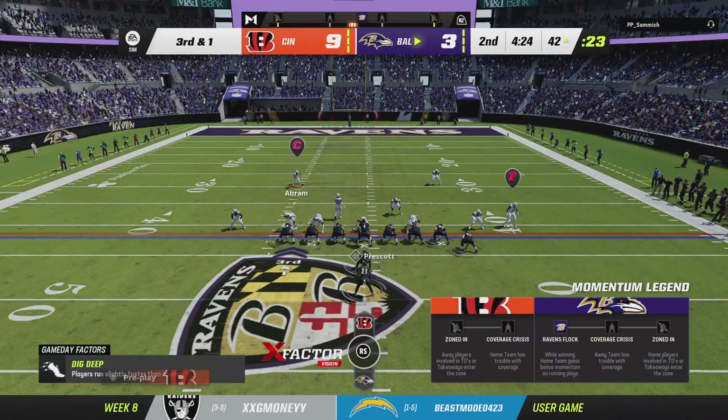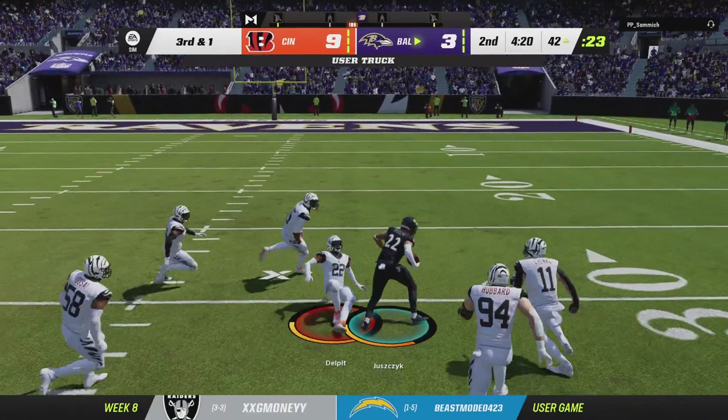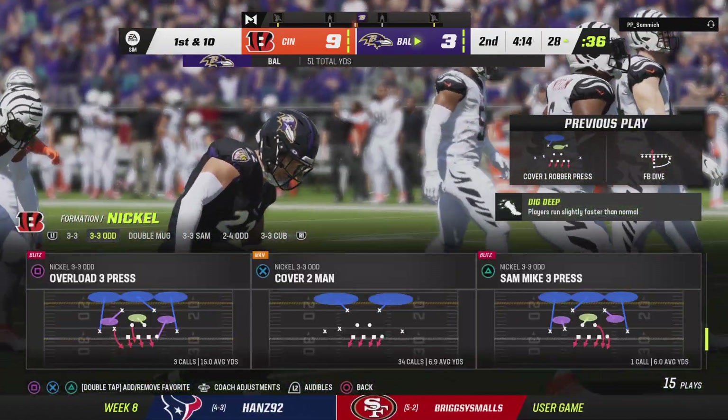This is third and one — very likely four-down territory even if they don't get it. He bowls over him and he's going to get this inside the 30. That's good for a Raven first down, 15 yards there.